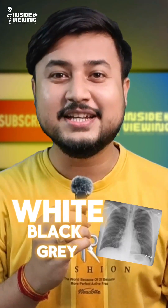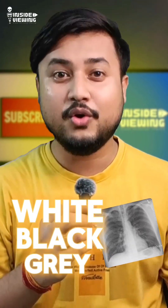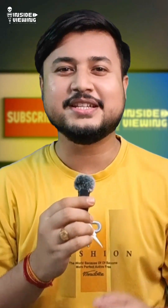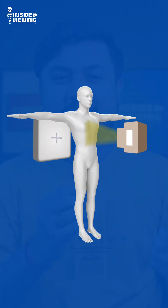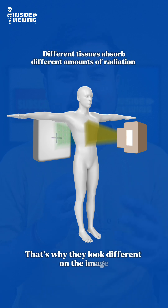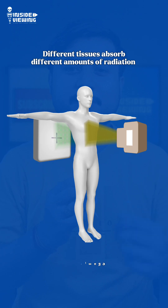Ever wonder why bones look white, lungs look black and soft tissue show up somewhere in between on an x-ray? Let's decode this in 2 minutes. An x-ray works by sending radiation through the body. Different tissues absorb different amounts of this radiation, and that's why they look different on the image.